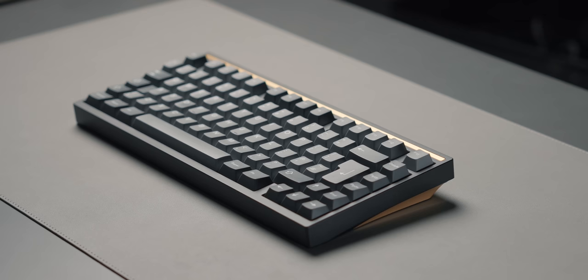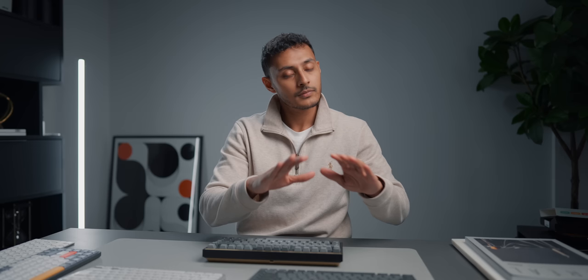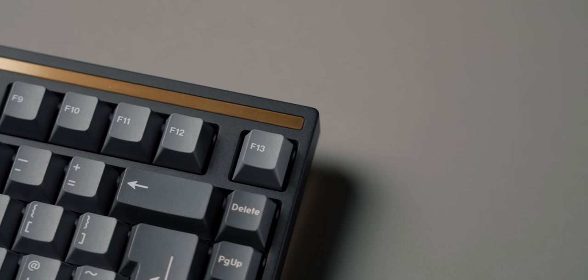The Mode Sonnet starts at $299 for a standard spec, and that doesn't even include keycaps or switches — you have to buy them separately. The version I have here, with the brass bottom, brass accent, and other options, starts at $619, again before switches or keycaps. That's a lot of money, of course. I like to compare it to cars — something like the Logitech MX Mechanical is like a Toyota: reliable, does the job, just works. The Mode Sonnet is more like a Porsche: when you spec it out, there's an endless list of options.